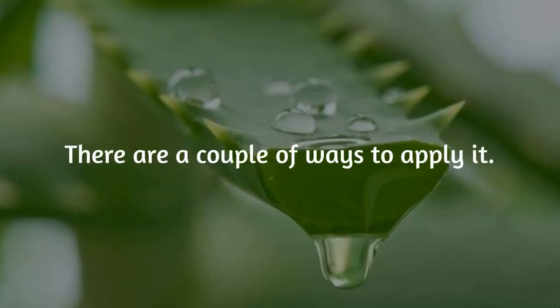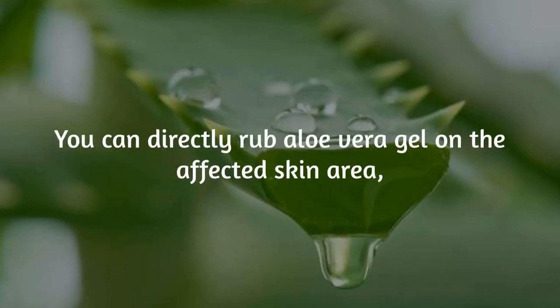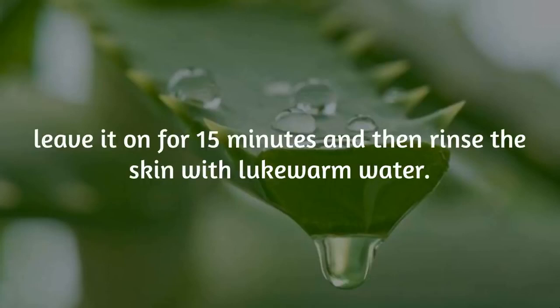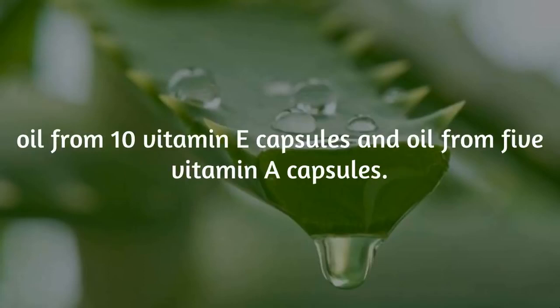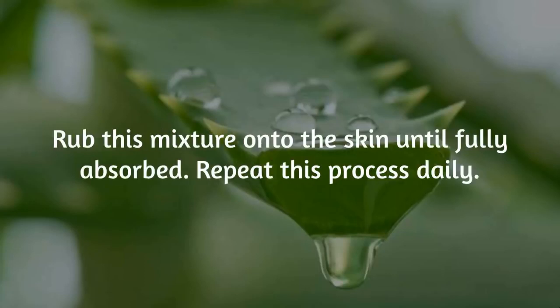There are a couple of ways to apply it. You can directly rub aloe vera gel on the affected skin area, leave it on for 15 minutes, and then rinse the skin with lukewarm water. Another option is to make a mixture with a quarter cup of aloe vera gel, oil from 10 vitamin A capsules, and oil from 5 vitamin A capsules. Rub this mixture onto the skin until fully absorbed. Repeat this process daily.